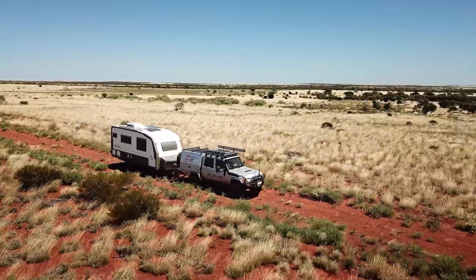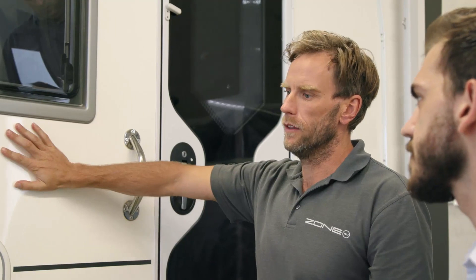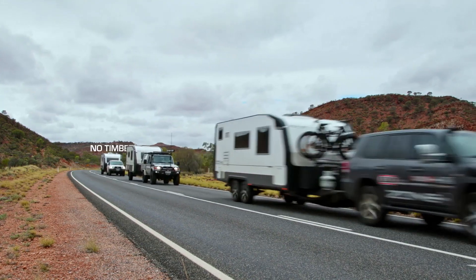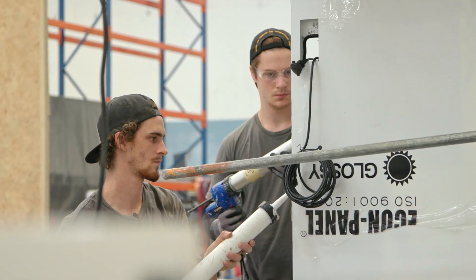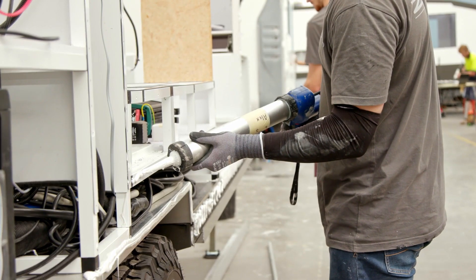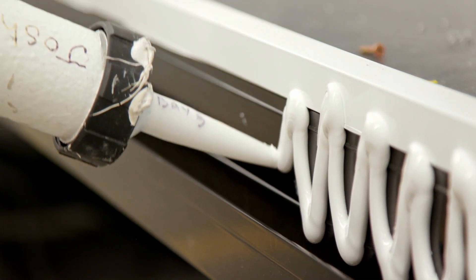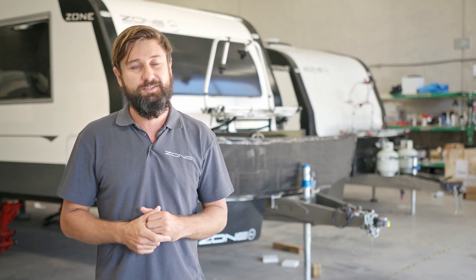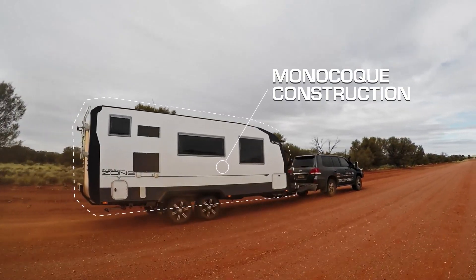Traditionally, the industry has pretty much built a little timber house on wheels. Eliminating timber has really given our product a big lifespan. The other benefit we've got is that we glue our bodies together. It's bonding technology that outlives bolted, riveted and screwed structures because it's basically continuous bolts — that's what bonding is. It's continuous bolting, making the whole thing tied together as one.